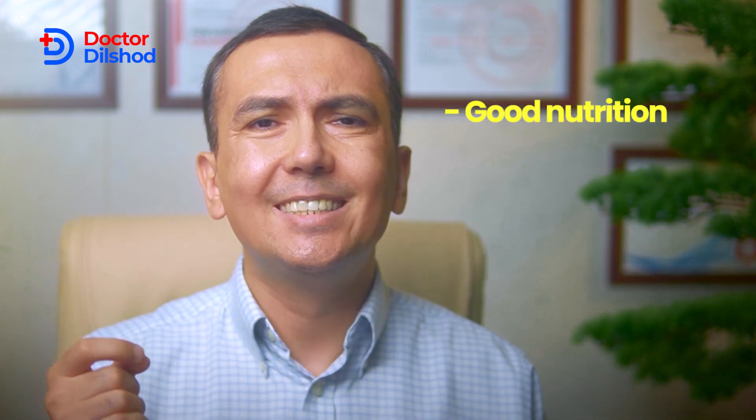So should you invest in collagen supplements? The decision depends on your personal health goals and preferences. If you choose to try them, opt for hydrolyzed collagen with third-party certification to ensure quality. However, prioritize a well-rounded approach to health, including good nutrition, skin care, and lifestyle choices.